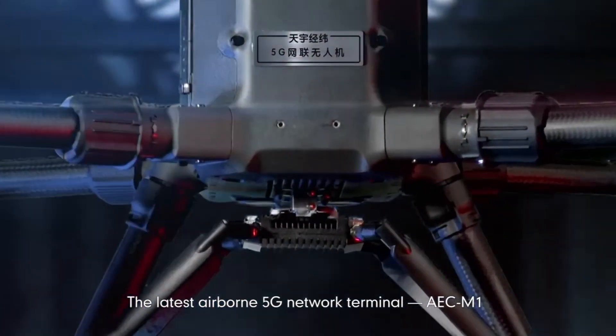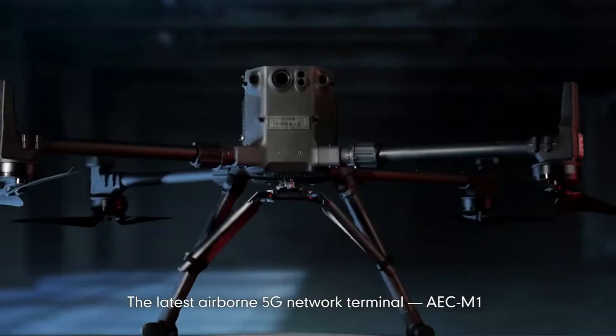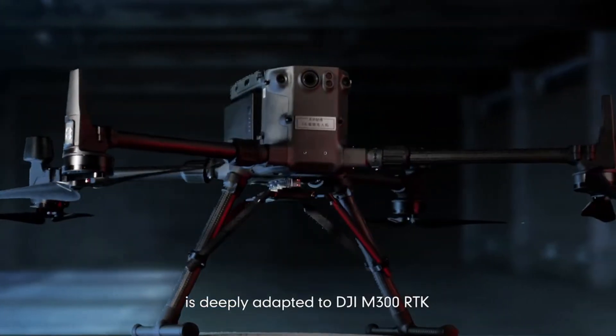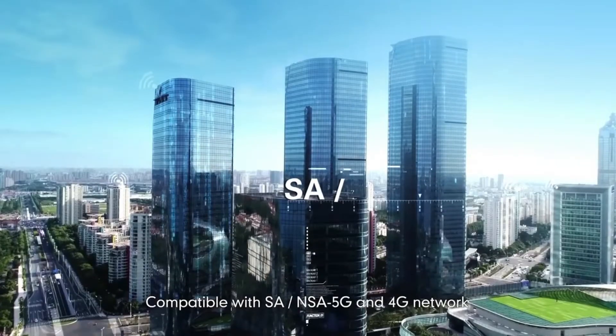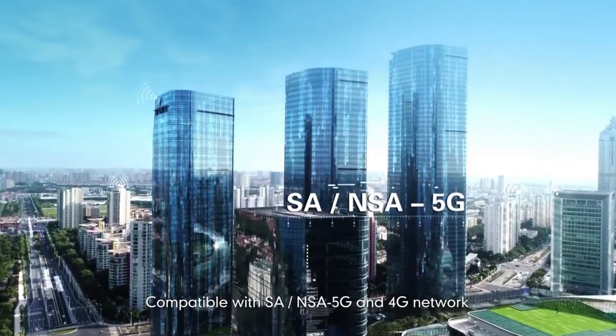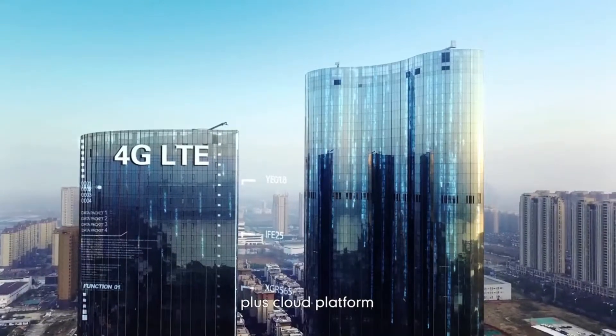The latest airborne 5G network terminal, AEC M1, is deeply adapted to the DJI M300 RTK. Compatible with SA, NSA, 5G and 4G network plus cloud platform.